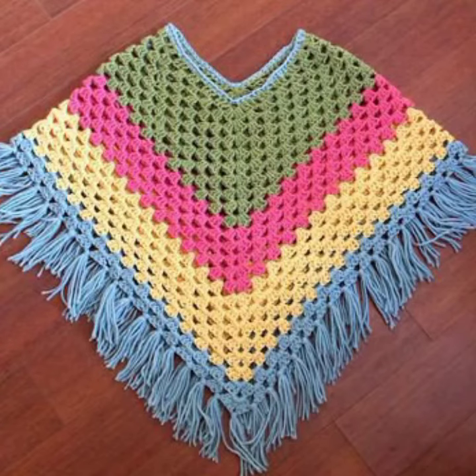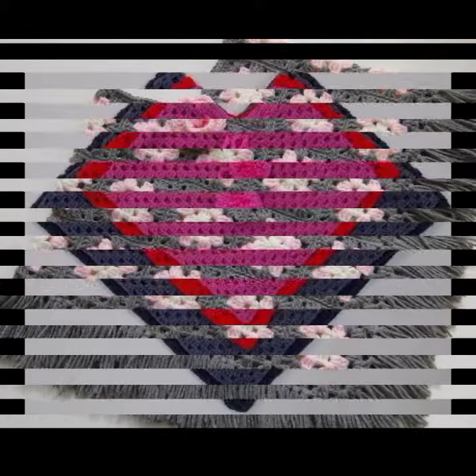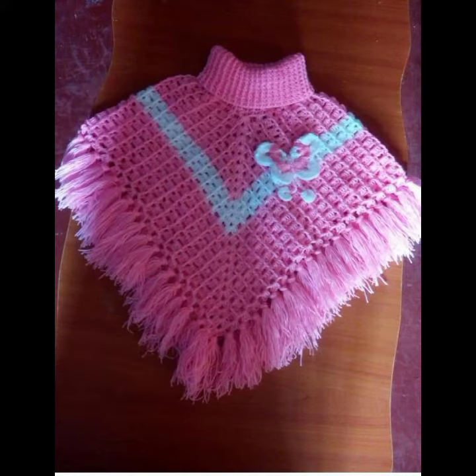Hello friends, welcome back to my YouTube channel. Today I will talk about more stylish, beautiful, and trending, most demanding baby collection — baby crochet poncho designs. Different designs, different ideas, new and stylish patterns you can see in this video.